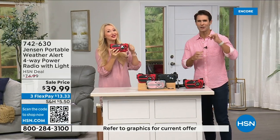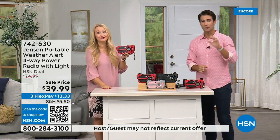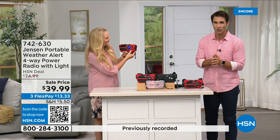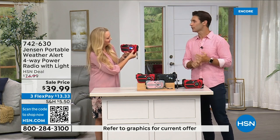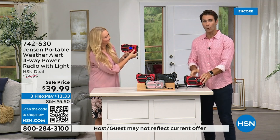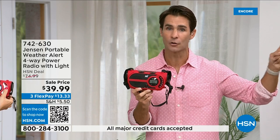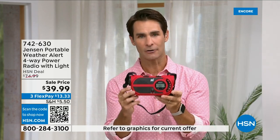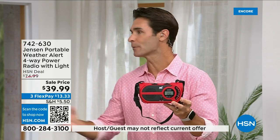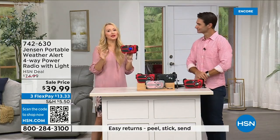We normally talk about the latest tech — Wi-Fi connectivity, the newest TV and cell phones — but all of that is susceptible to going down in a storm. Cell phone towers go down, electricity goes out. When that happens, we go back to the Jensen emergency radio because you still need weather updates, AM/FM, and to know what's going on — even if you're camping without cell service. Be prepared today for 39.99. Jensen has been around since 1927.